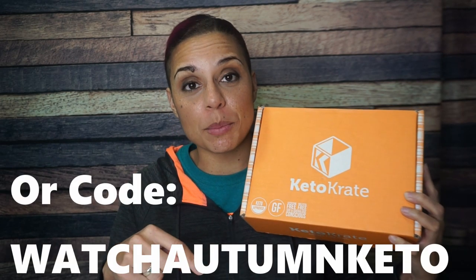Hey guys, today we are unboxing the November 2019 Keto Crate. I'm so excited — I finally have a code with Keto Crate. If you want $10 off your very first crate, use the link in the description down below. And let's get into this.